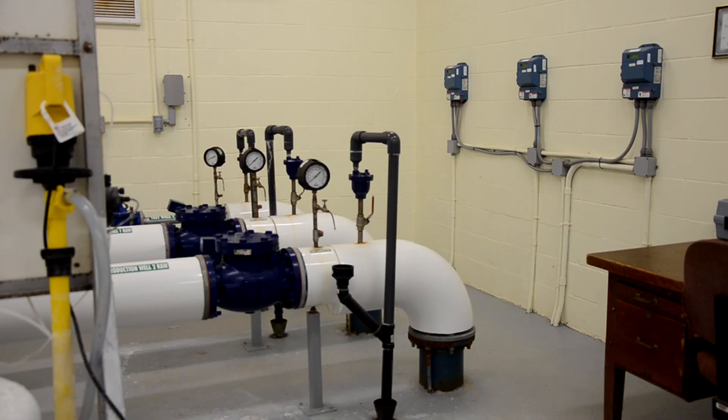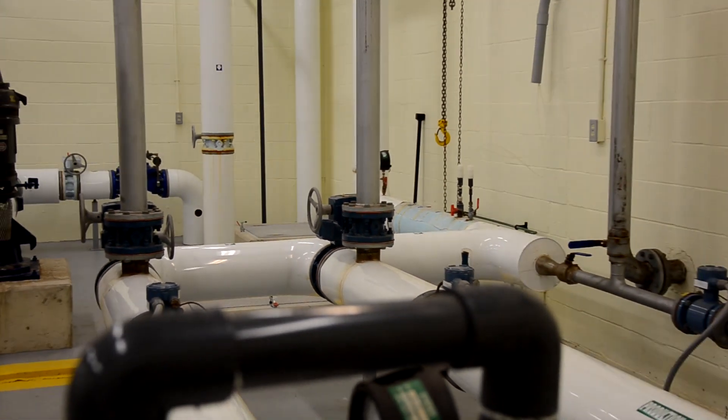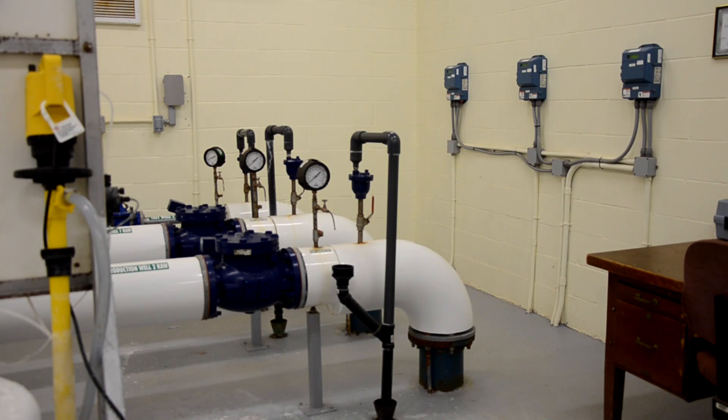We're now in the Seaforth Water Treatment Plant. The water is still considered to be raw water at this point because it has not yet been treated. Seaforth's three wells are all separate. They can operate one well at a time or we can operate more in unison depending on Seaforth's need for water. Each well is equipped with a flow meter to determine how much water is being pumped and how much water is being used daily by Seaforth.